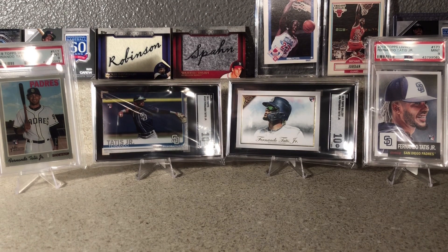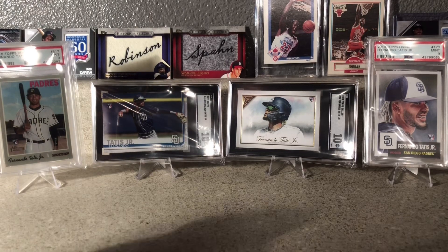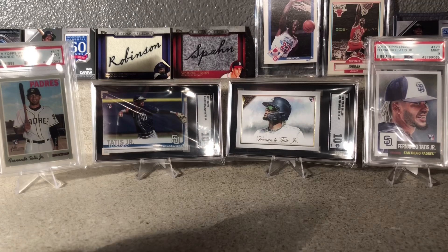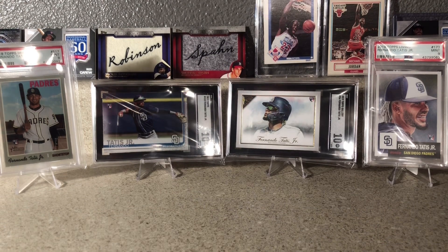Hey, good evening card chasers! Just wanted to go over a couple cards I've recently picked up. Some of these were in a video I did earlier with some of my favorite cards in my collection. I just got a card in today that I'm really excited to have, so I just wanted to go over these and show you guys the card I just picked up today.